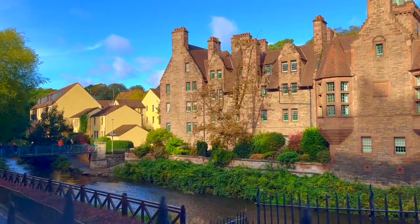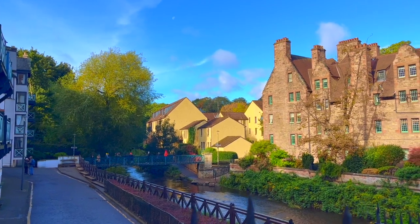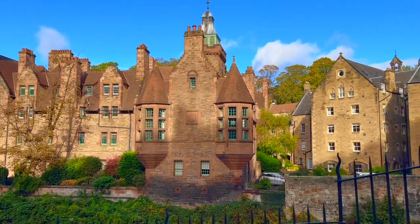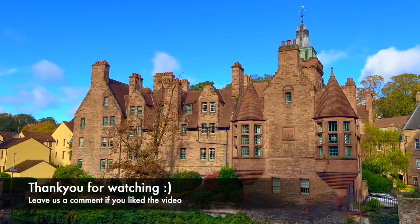Now we have reached the end of our video. Thank you so much for joining us on this short journey through Dean Village. We hope you've enjoyed this sneak peek into its enchanting beauty. As you plan your future visits to Edinburgh, remember to add a stop at this hidden gem. Until next time, thank you for watching.